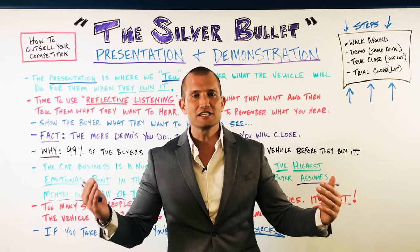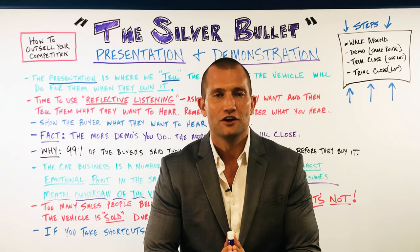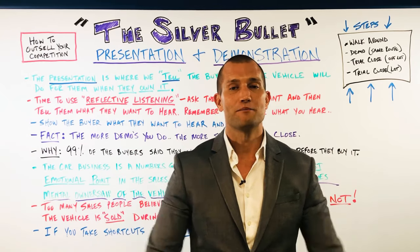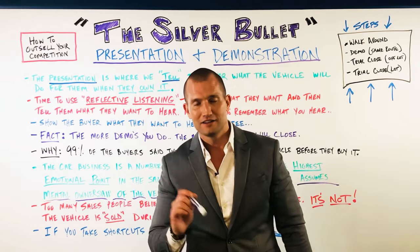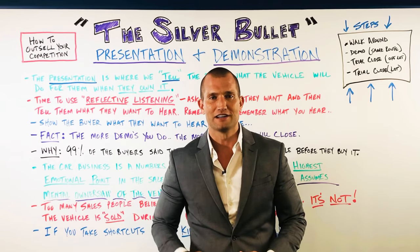Guys, this is my silver bullet. This right here is the one thing that if you can master, me and you can talk about everything else. I want you to have a blessed day, and if you need anything, shoot me a text at 918-210-0254. Have a great day.